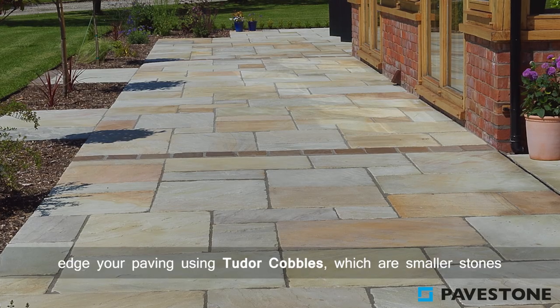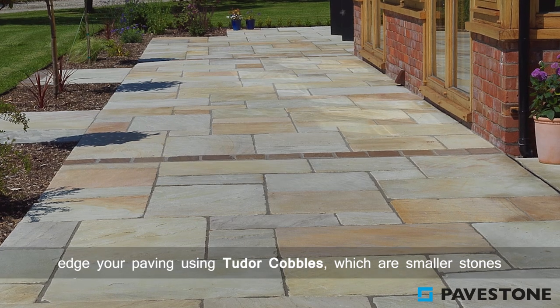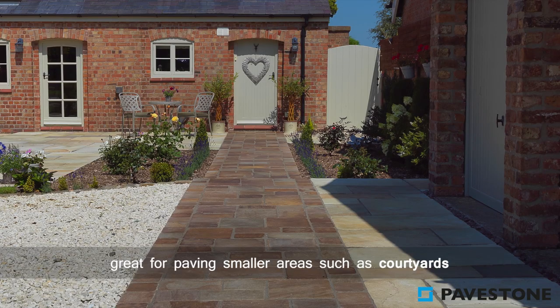Create boundaries or edge your paving using Tudor cobbles, which are smaller stones great for paving smaller areas such as courtyards and pathways.